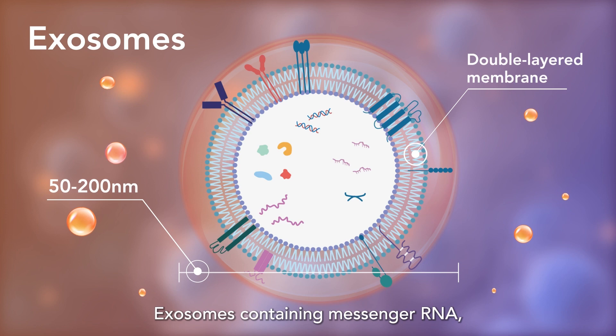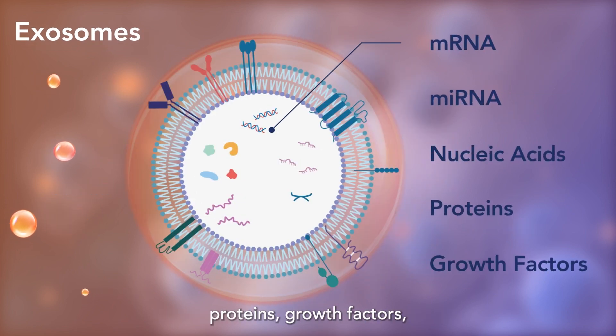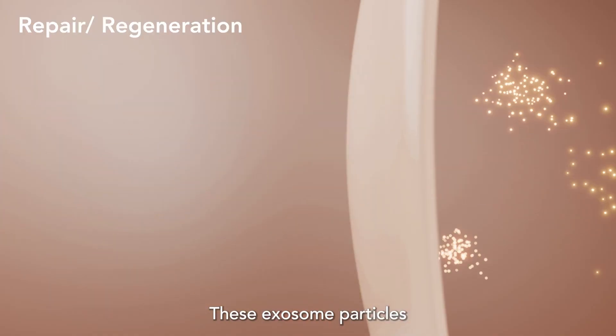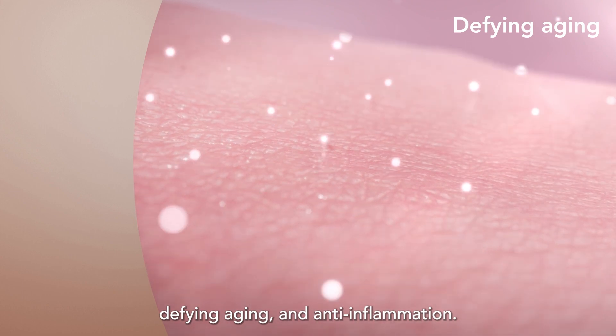Exosomes contain messenger RNA, micro-RNA, nucleic acids, proteins, growth factors, and other bioactive substances. These exosome particles play roles in repair, regeneration, defying aging, and anti-inflammation.